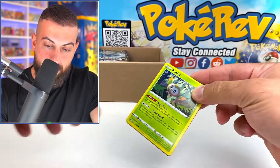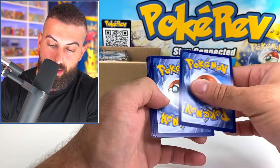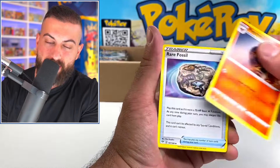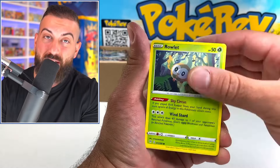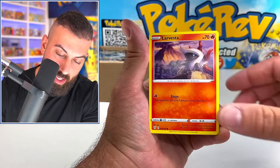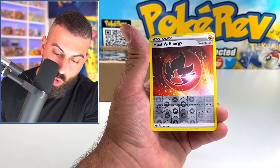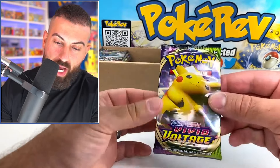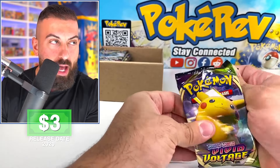Next pack — we got Darkness Ablaze! I wonder how they got all these booster packs; there are so many different ones in here. Let's see if we get our first big hit, because we haven't been getting anything — that could just be our luck. Spinner, Rack Lord, Best Giant Hippo, Heat Energy, and a Mount Metal non-hollow.